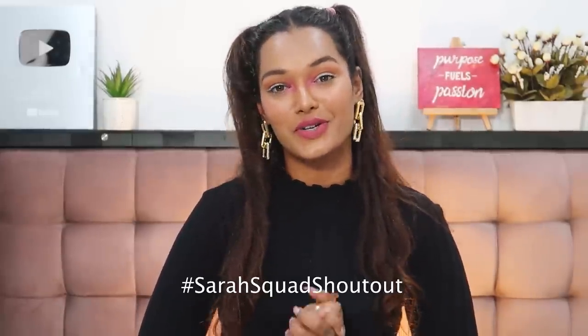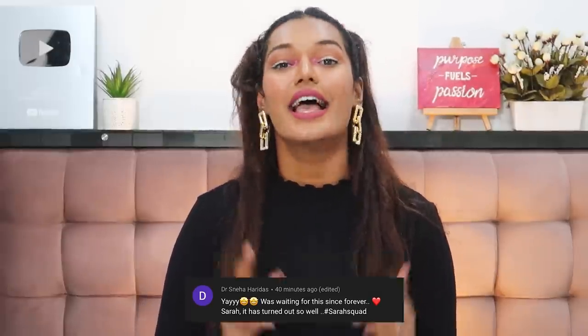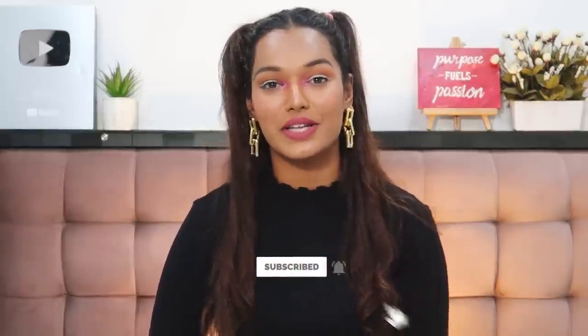This is personally my last short video in this backdrop and I'm going to miss it. Sara Squad shoutout for today goes to Dr. Sneha Haridas — thank you so much for watching and supporting my channel! If you want to be part of the next Sara Squad shoutout, hit the subscribe button, the bell icon, and leave a comment saying hashtag Sara Squad. I'll see you guys very soon in another video — bye, love you!